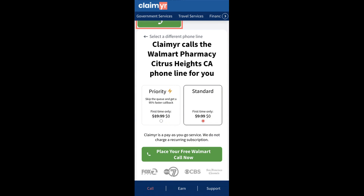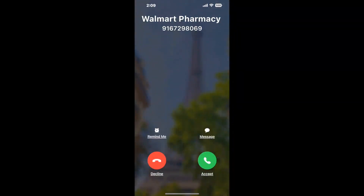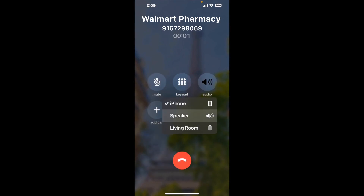Claimer can automatically call any phone line for you. It'll connect you directly to a human at Walmart Pharmacy, Citrus Heights, CA. It dials the number and stays on hold for you while it waits for an agent to take the call. When it detects an agent, it'll send the call to your phone.